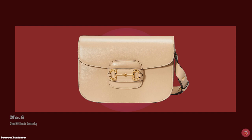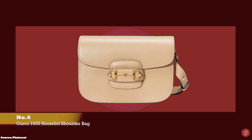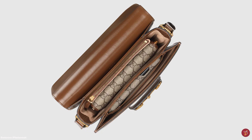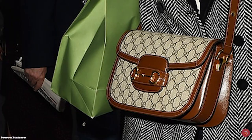And at number six we have the Gucci Horsebit 1955 shoulder bag, with prices starting at upwards of £2,220 for the small size. The Gucci Horsebit 1955 shoulder bag debuted in 2020 under creative director Alessandro Michele, who once again delved into the Gucci House's archive, pulling on its rich history and heritage to create another classic masterpiece.